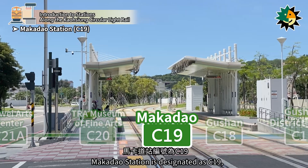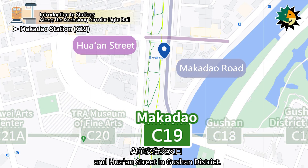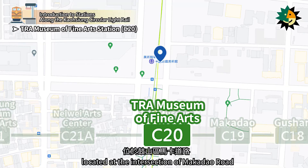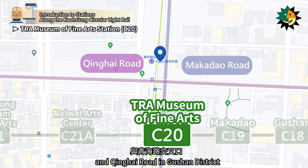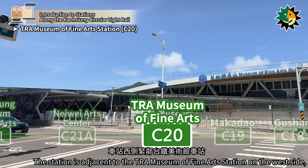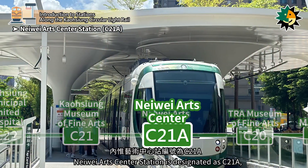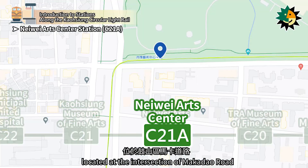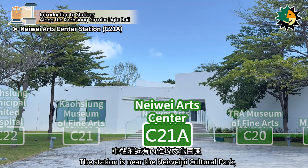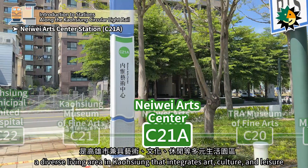Makadeo Station is designated as C19, located at the intersection of Makadeo Road and Huan Street in Gushin District. Museum of Fine Arts Station is designated as C20, located at the intersection of Makadeo Road and Qinghai Road in Gushin District. The station is adjacent to the TRA Museum of Fine Arts Station on the west side, where passengers can transfer to Taiwan Railways. Neiwei Arts Center Station is designated as C21A, located at the intersection of Makadeo Road and Meishuguan Road in Gushin District. The station is near the Niweipi Cultural Park, a diverse living area in Kaohsiung that integrates art, culture, and leisure.